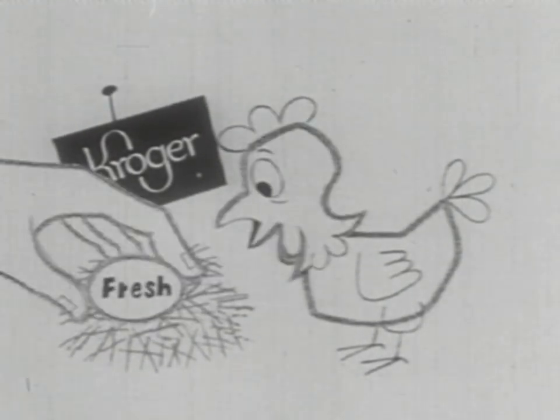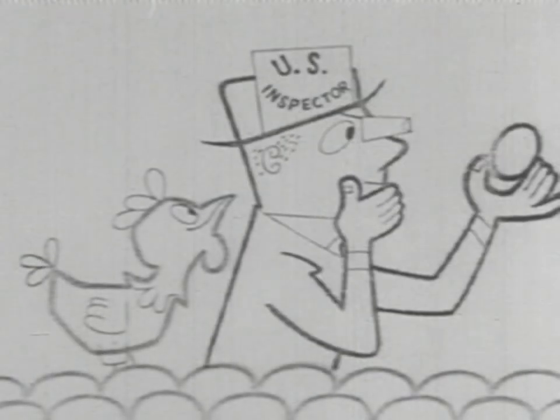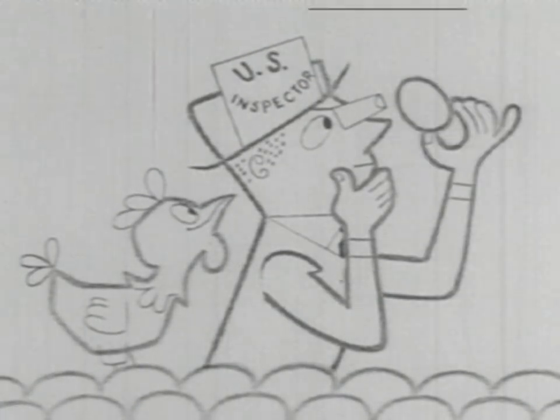Cackling fresh eggs from Kroger, gathered fresh and cooled on the spot, then whisked away in a real cool truck for grading and dating by a government inspector.